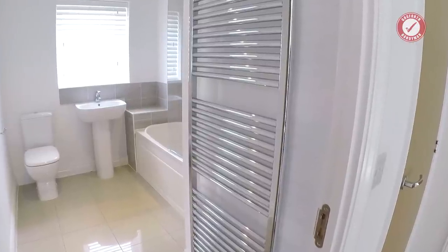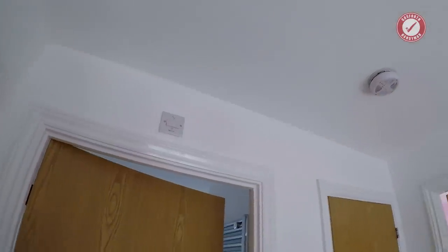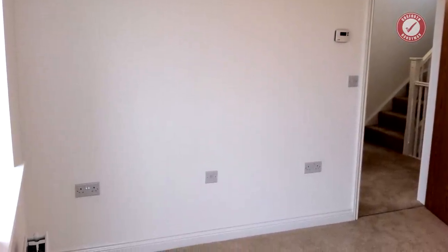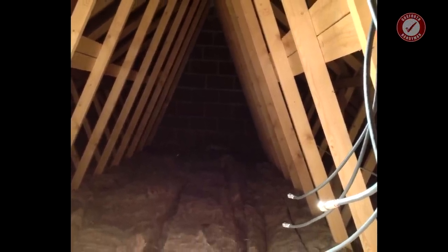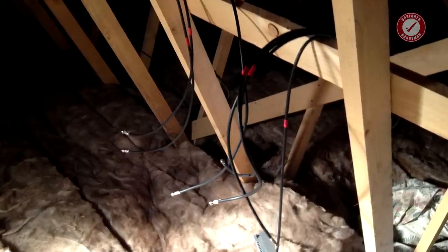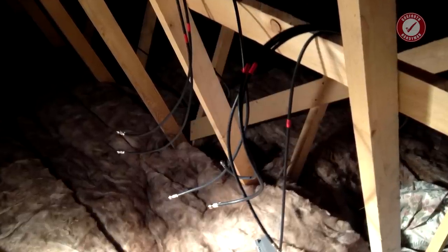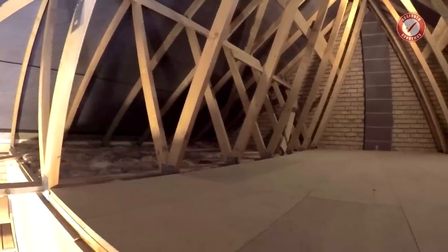A few other perks you might get in a new build: towel radiators in all of the bathrooms as standard, linked smoke alarms everywhere as standard, a carbon monoxide detector in the kitchen as standard, and more electrical outlets than you can shake a stick at. The loft is packed with insulation — I think 250mm as standard. The only thing we had up there was the TV aerial. Do bear in mind in a new build you'll generally have to install your own TV aerial, though the cabling should all be installed by the builder. And if you've got a garage, you'll also have a loft in there as well.